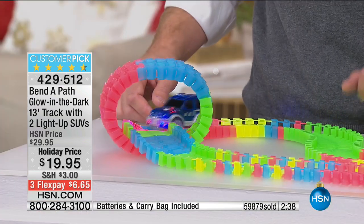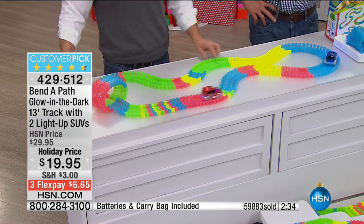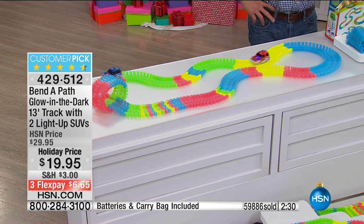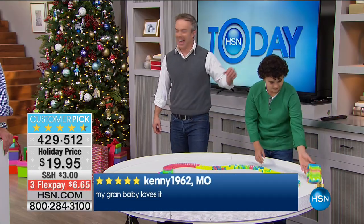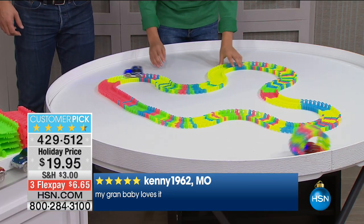We are getting dangerously close to having sold 60,000 of these — in fact we will easily go over that just today. If you want one we'll send it out. If you want two we'll give you a discount on the second, third, fourth, and fifth — as many as you want. You get 13 feet of track, two light-up SUVs, batteries all included. Right out of the gate the kids can set it up and start having fun. LJ built a little roller coaster — he calls it a hamster wheel.